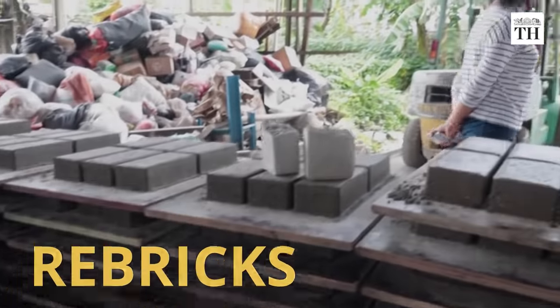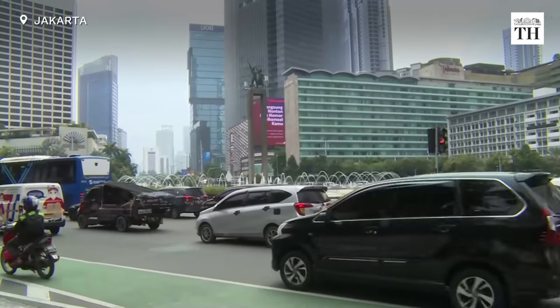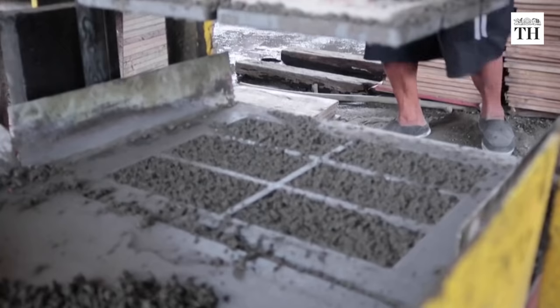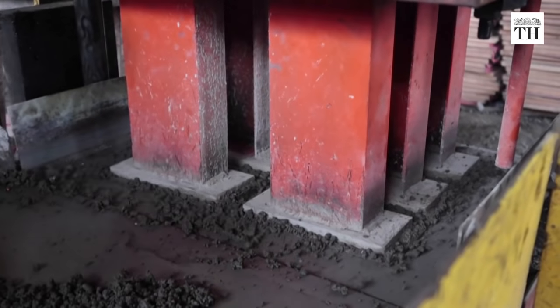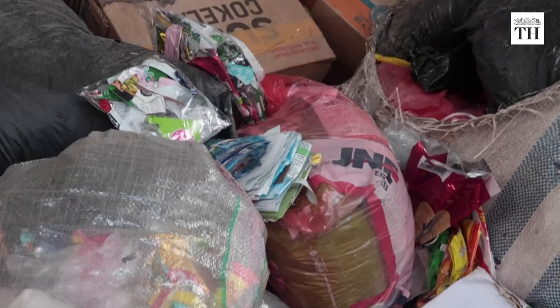This is ReBricks, a brick-making factory located in the capital city of Jakarta in Indonesia. But it is not any regular brick-making factory. Here, bricks are made using plastic waste.